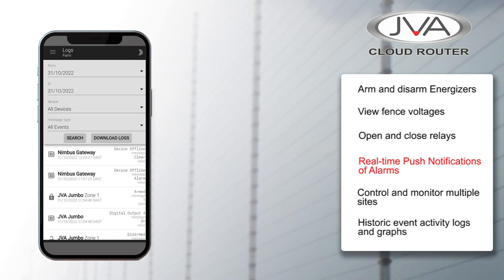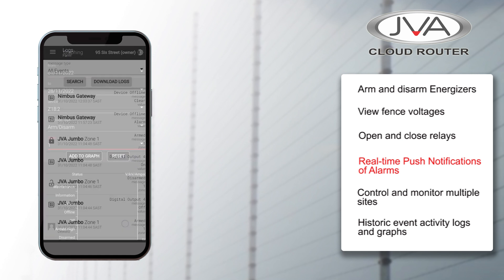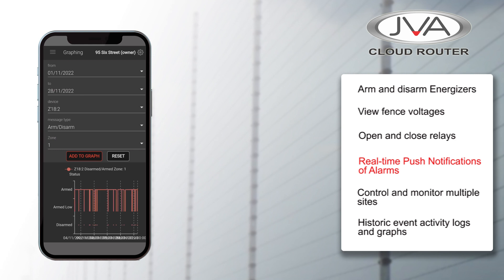The innovative dashboard allows you to view your sites at a glance and also view historic event activity logs and graphs.